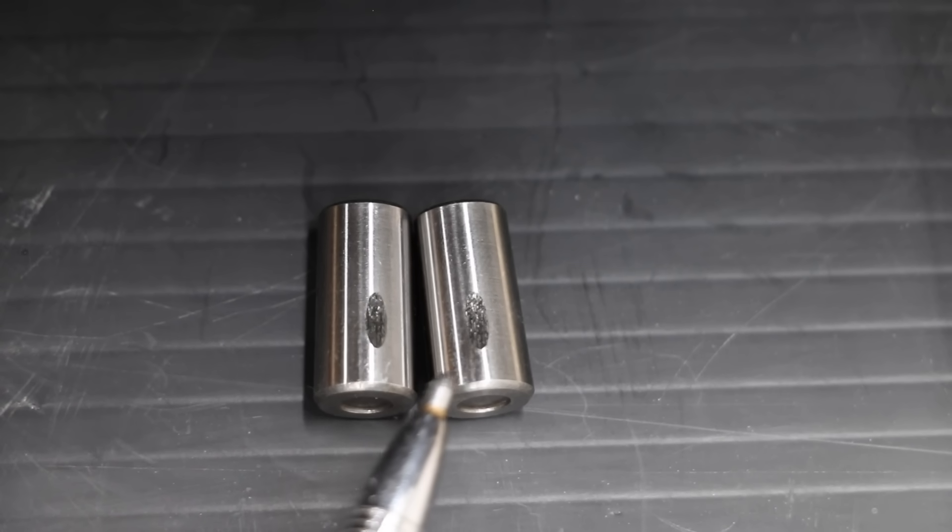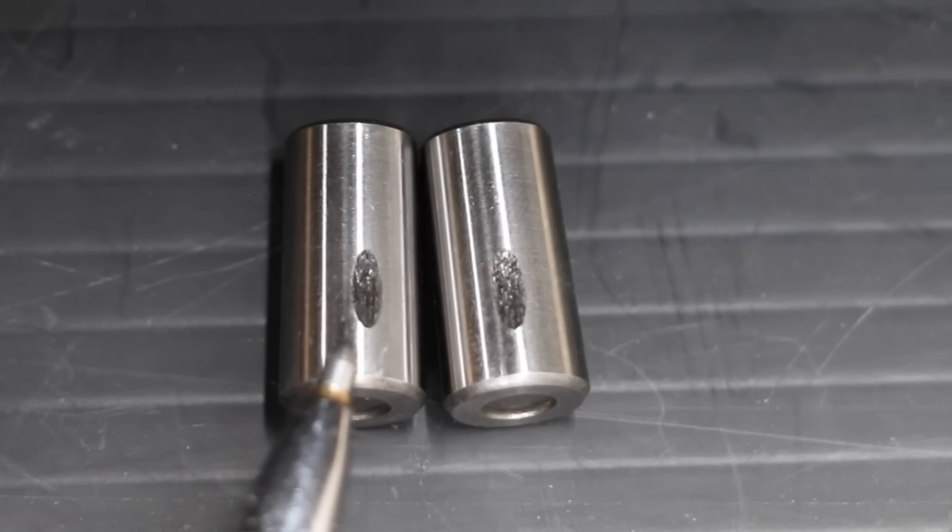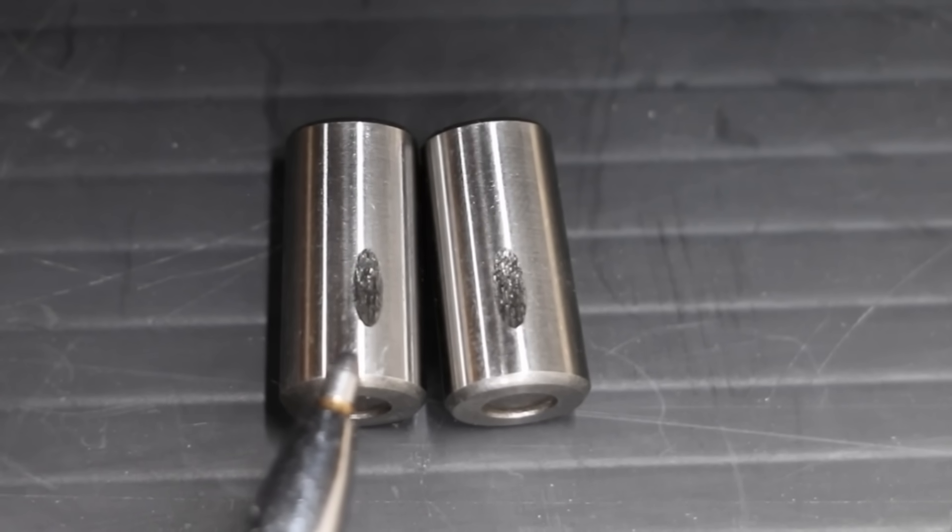T6 is on the left and Delo is on the right. Both oils did very well in this showdown, with T6 coming out ahead with a 3% smaller wear scar than Delo.